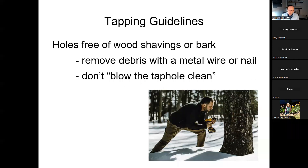You may do everything perfectly and still get some debris and sawdust in the hole. Don't try to blow it out with your breath — that just throws more microorganisms in and contaminates the hole. Just use a clean piece of wire or a small nail to brush out any excess debris.